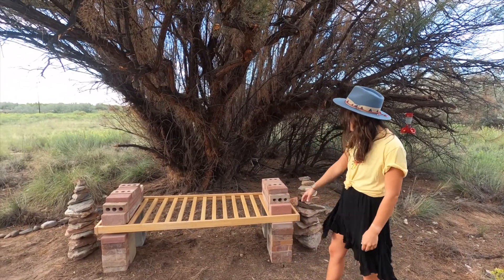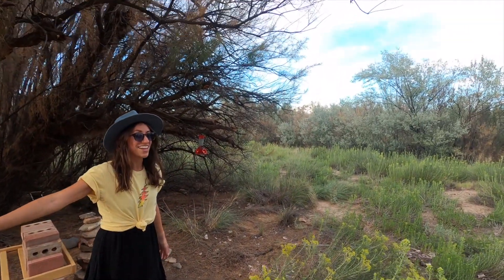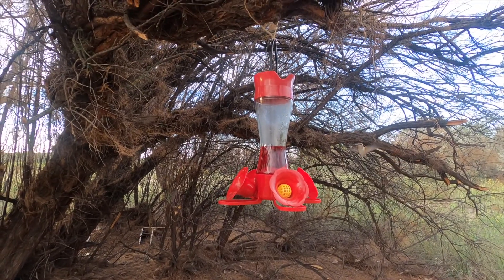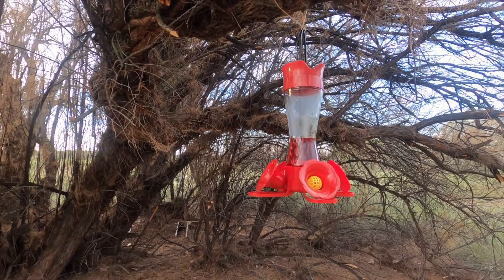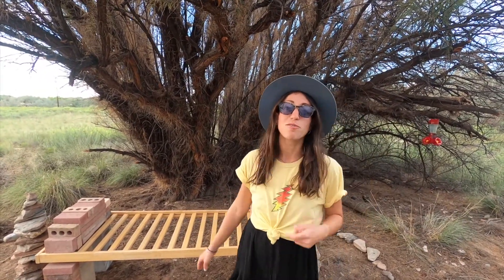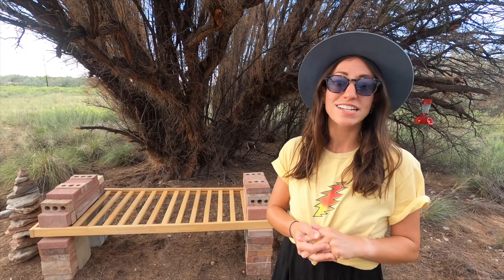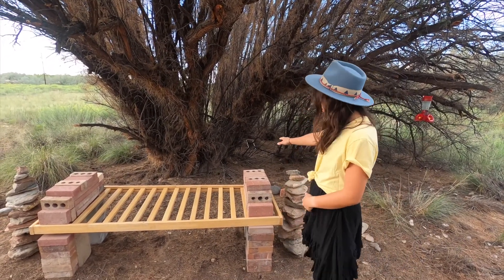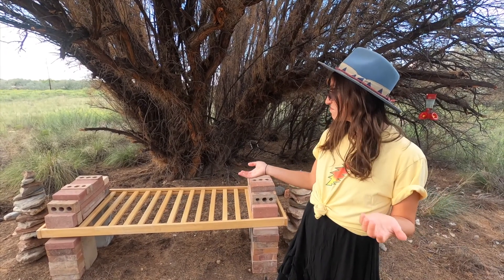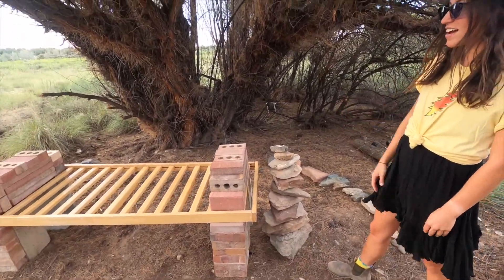I've created this bench all out of things that I found on the property — they really like hanging out here. It was made out of a recycled bed frame, actually a crib. Thank you Nicole — she was working on a van build and donated some materials she didn't want to use. All these bricks and rocks were just throughout the property, so in addition to doing some cleaning, we created something really beautiful. We also have some stacked rocks here making a little cairn, just kind of an accent.